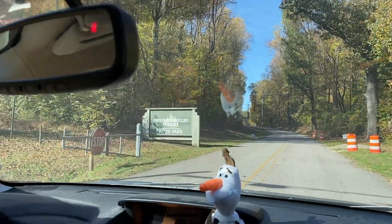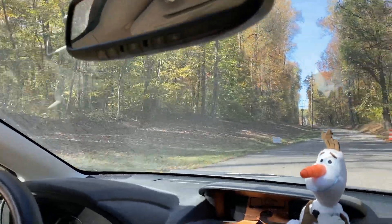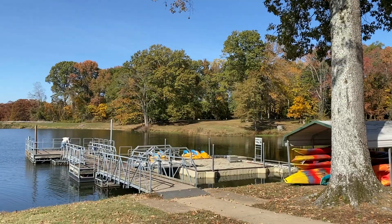Hey everybody, it's TK and Earl here, and here we are at Meemann Shelby Forest, which is a park on the north side of Memphis.